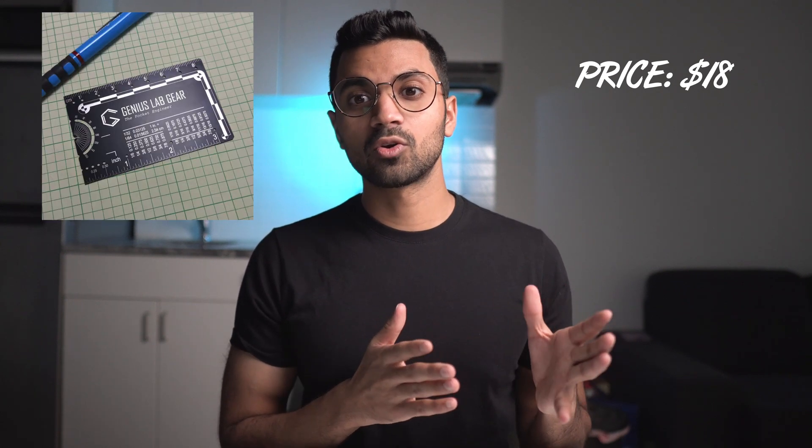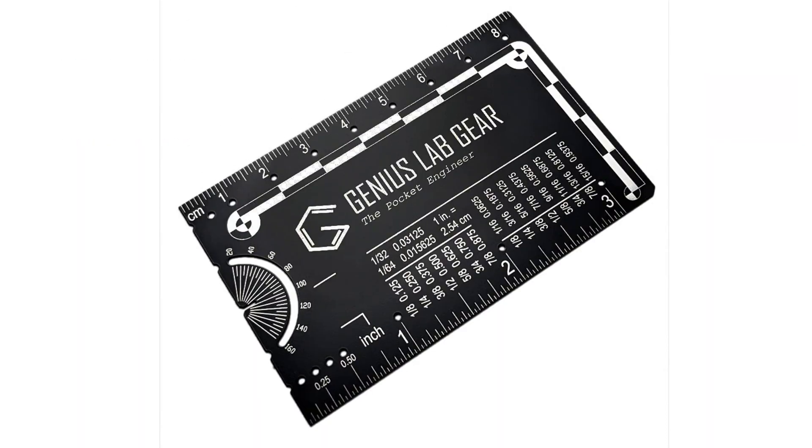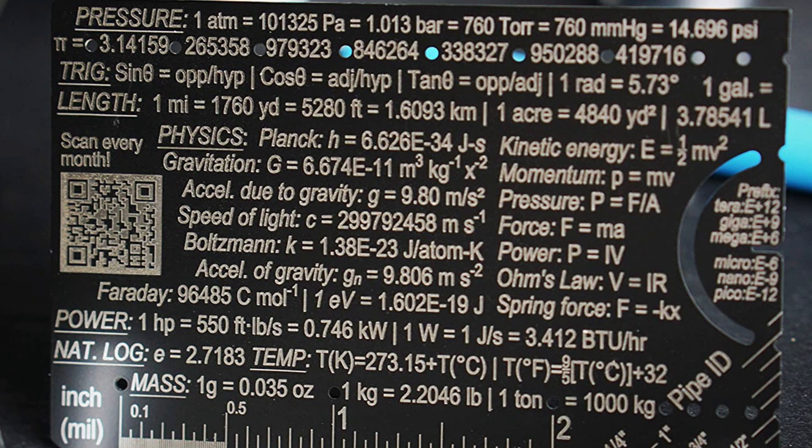Thanks to Megan on Instagram for suggesting this — she got it as a graduation gift and it's been really helpful. It's great for nuclear engineering students and those in technical roles like design engineering. The front side has a protractor, metric ruler, and conversion ratios. This card fits in your wallet, and the edge is a flathead screwdriver. On the backside there are 26 unit conversion ratios, 10 physical constants, and 7 essential equations.